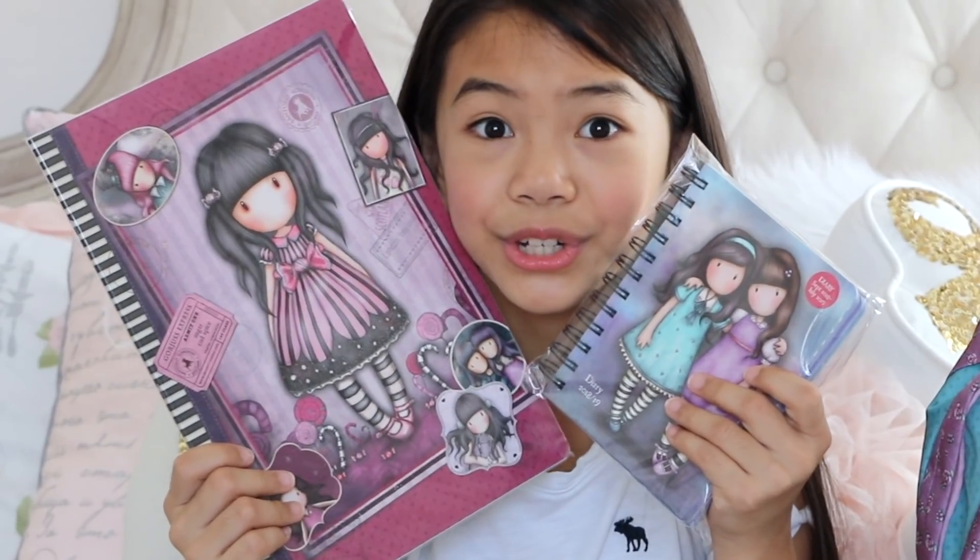My mom has a ton of Gorgeous Girls products — stamps, die cuts, scrapbooks, all of that. The artist behind Gorgeous Girls is Susan Wolcott. Santoro is the official licensed retailer and I'll link their website in the description below — that's where you can find all these products. One of the things on my bucket list is to visit London to visit the Santoro store. My mom and I would literally be kids in a candy store. The products are so high quality, and if you're watching this and you live in the UK, I envy you. Let's get started!